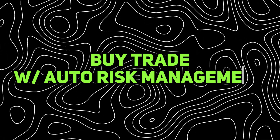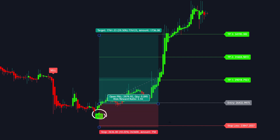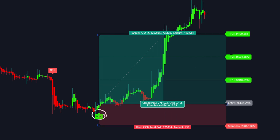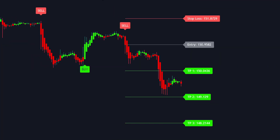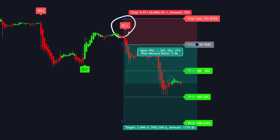Here is a buy trade example with auto risk management. We enter on a buy signal in a trending market and, as you can see, the market shoots past the take profit levels. You can choose any take profit level to take profits at — I recommend being safe and taking profits at level one or two. Here is a sell trade example with auto risk management. As you can see, the auto risk management is reversed for sell trades. Once this sell signal appears, we enter short and wait for the market to shoot past our take profit levels once again. These are the easiest profits I have ever made.